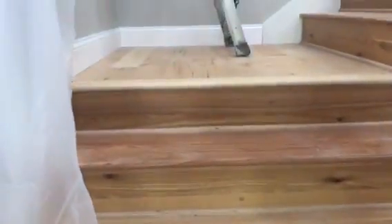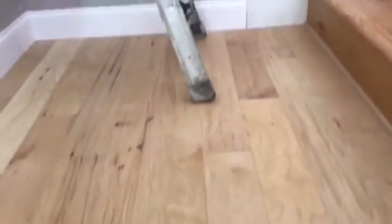Nice hardwood stairs coming down. You can see what the floor looks like up on the main level. And there's a wood railing.